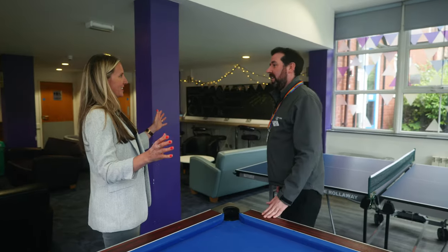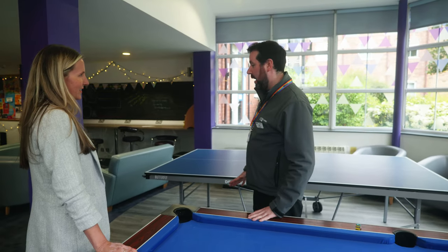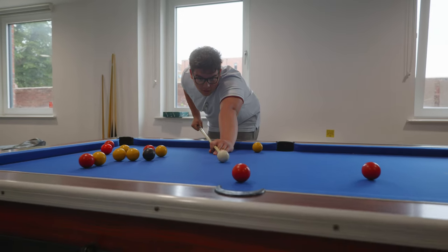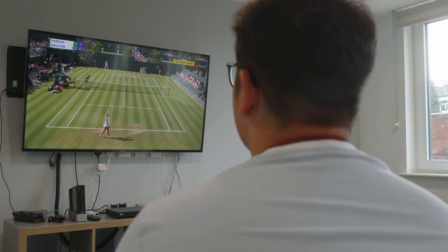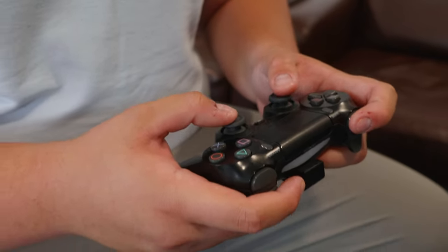So what happens in here? This is one of our common rooms. All halls of residence have a common room — most will have a pool table, and some of the larger ones have a table tennis table. It's a place for students to relax, have friends around, or make a bit more noise than they would in their flats. We also hold halls events and music nights, all provided for students for free.